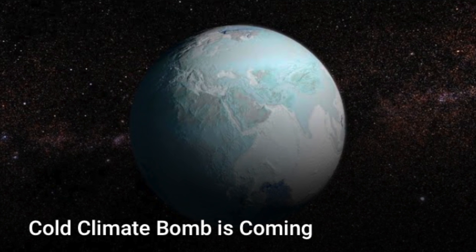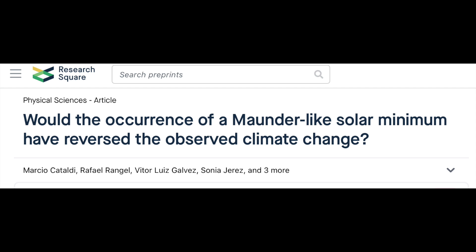Hopefully you caught last night's video on the cold climate bomb coming. One thing we mentioned is that grand solar minimum in the near future would be significant as well, and this morning we have a preprint on exactly that. They found it would cut the so-called global warming in half, and given that the ocean forcing would completely reverse the trend, having both on deck in the coming years means a great deal for the future of our climate.